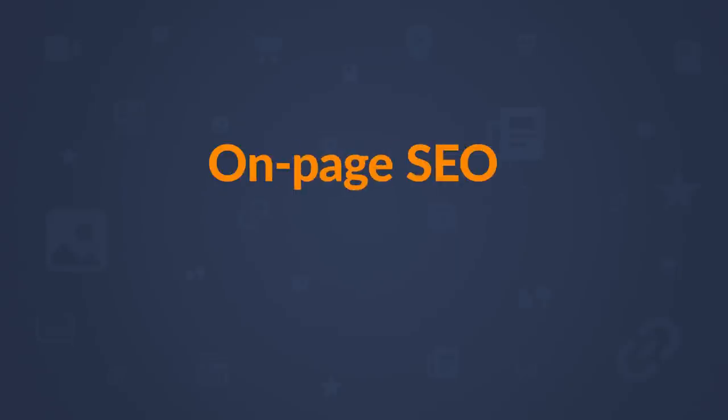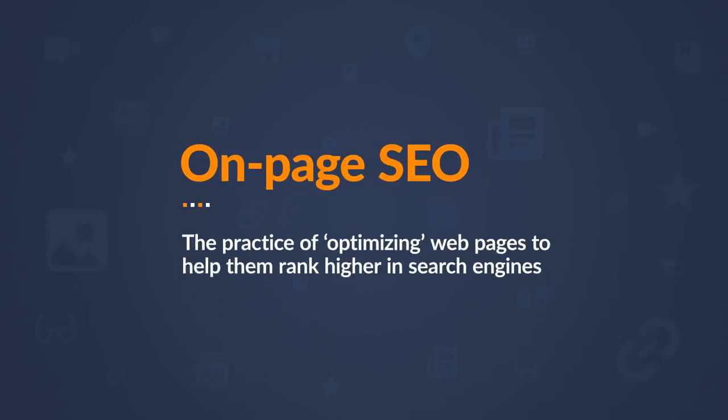If you're new to on-page SEO, it's basically the practice of optimizing webpages to help them rank higher in search engines. And while on-page work likely won't be enough to rank for competitive terms, it's a foundation to higher Google rankings and more traffic for your site. With that said, let's get to the checklist.